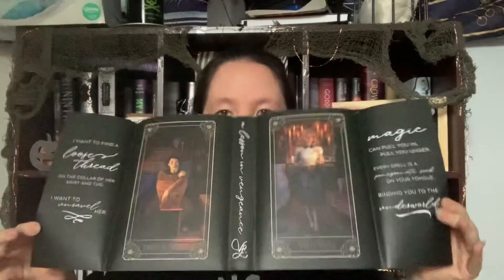It's got a planchette on the front in foil, and then there's some dust jacket art. I guess these are the two main characters. It says 'I want to find a loose thread on the collar of her shirt and tug — I want to unravel her.' Then the other side says 'Magic can pull you in, pull you under — every spell is a pomegranate seed on your tongue, binding you to the underworld.' Oh my goodness, and the art is also in tarot card form!